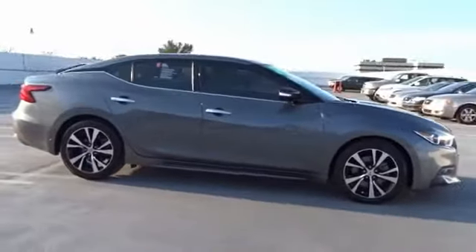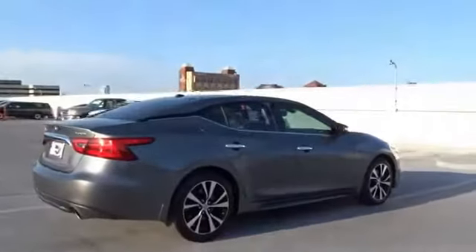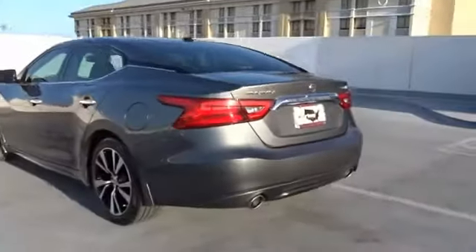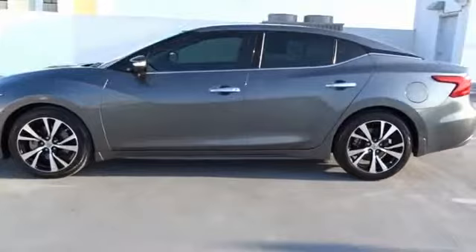The 2017 Maxima offers elegance with an edge. The spacious interior provides refined comfort for up to five passengers. Advanced technologies such as Nissan Intelligent Key and push-button ignition offer convenience and control.